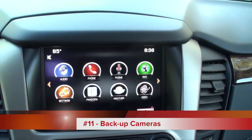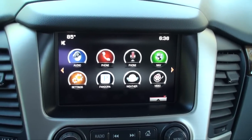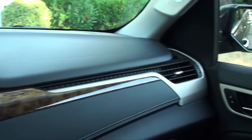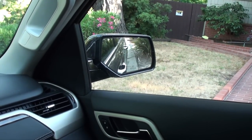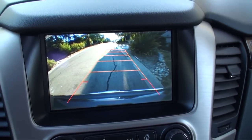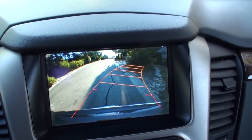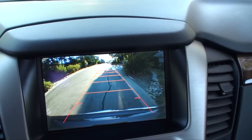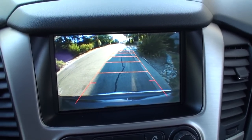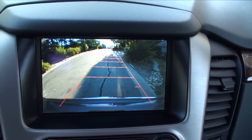Backup cameras will soon be required in all cars, and this is a great feature to have. When you shift into reverse, the rear-view camera comes up. You can also customize the mirrors to point downward so you can really see the curb, since this car sits pretty high off the ground. You can toggle the direction indicators on and off, and if you get too close to an object — a kid's toy, a pet, or a person — you'll get a warning on screen and the seat will vibrate.